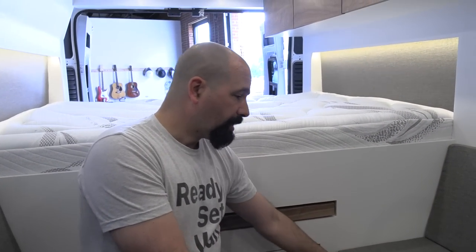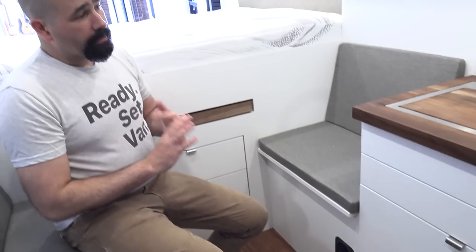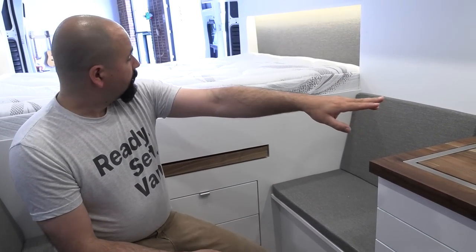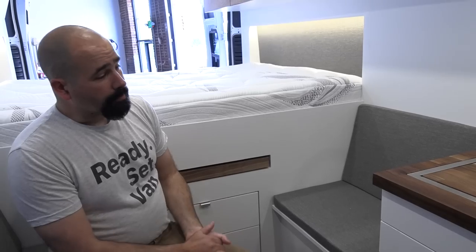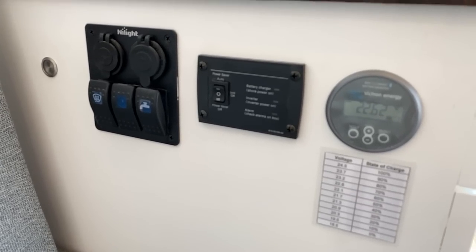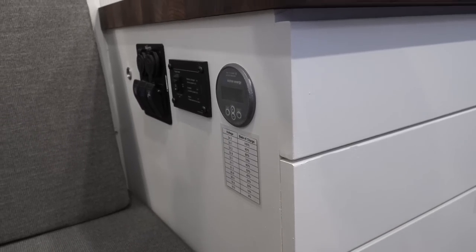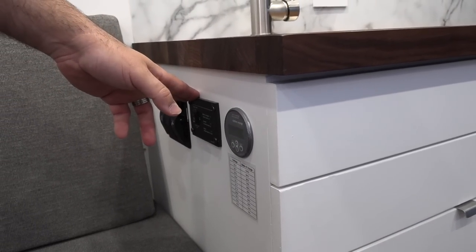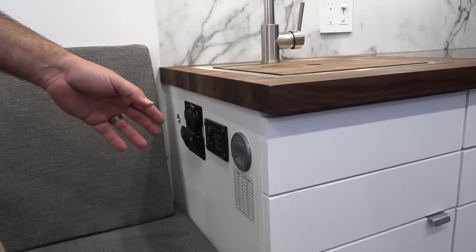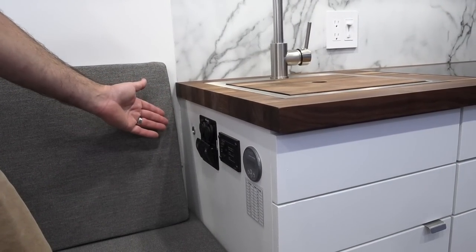That's pretty much everything that's in this bench seat. We have another outlet down here, which is great for laptops or anything you might be using. We have three outlets total in the van — there's one here, there's one in the kitchen, and then one in the back. They all go into the 3,000 watt inverter, so pretty much anything you want to plug in is going to run just fine. Over here, we have our Victron battery monitor for monitoring the state of charge in your batteries. We have our on-off switch for our inverter in the back for any of the 110 volt appliances you'll be using.